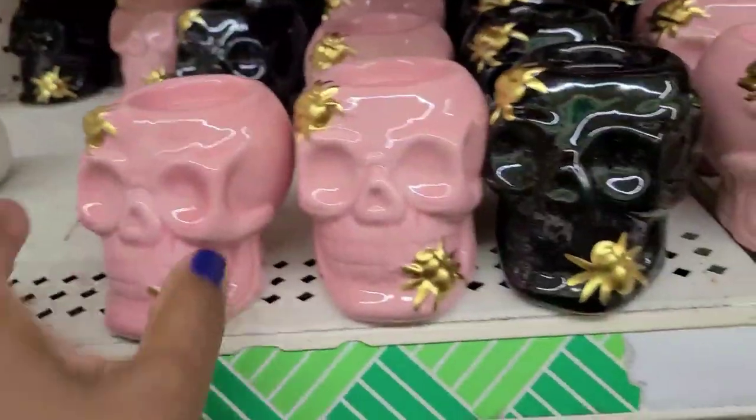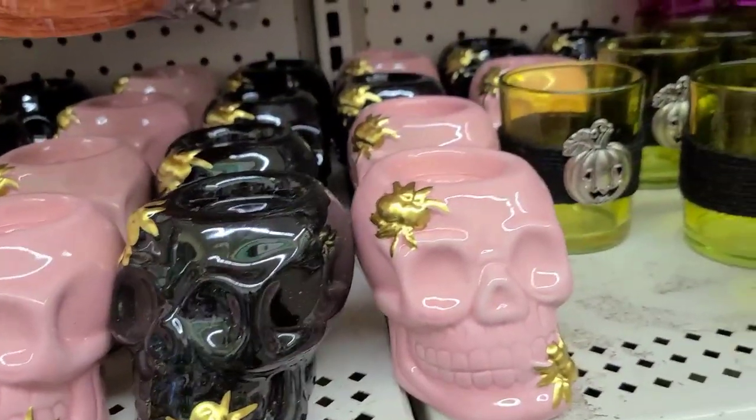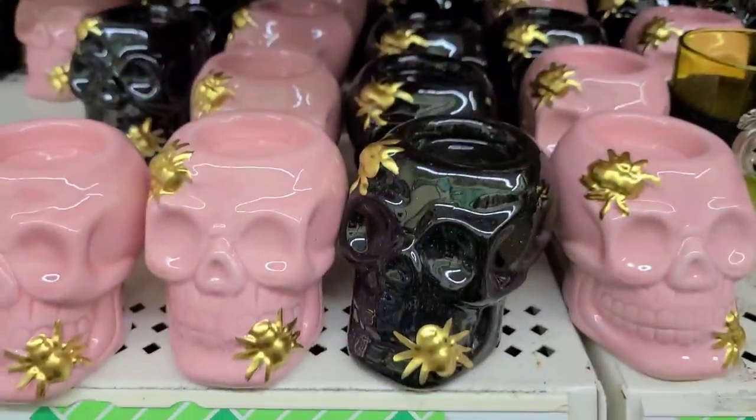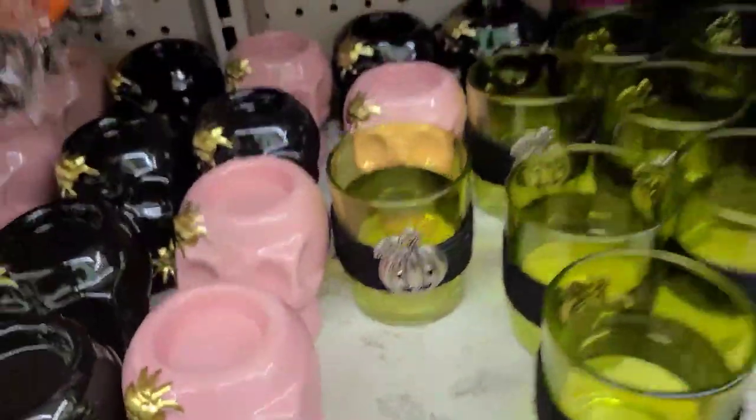Pink sugar skull, black sugar skull - alright, okay Dollar Tree, you're bringing it on! But I don't really need those.